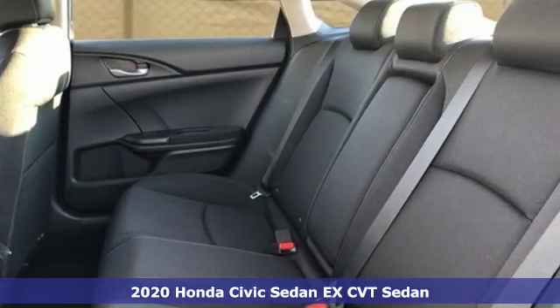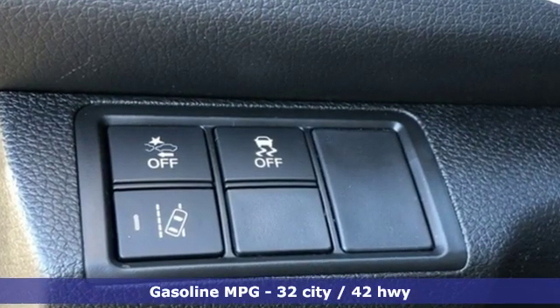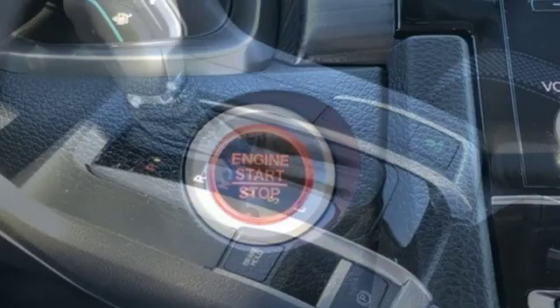Plus, it offers an exciting list of features: streaming audio, doors and push button start proximity key, dual zone climate control, remote engine start, and front heated bucket seats.